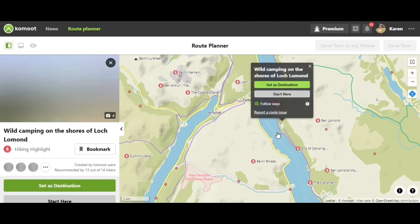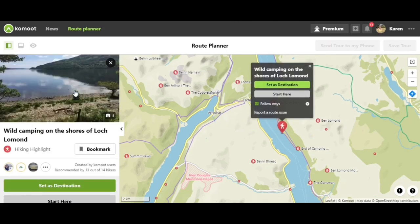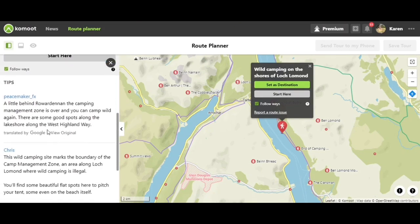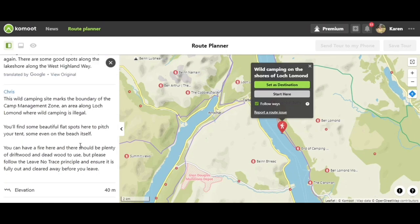If we click on that highlight — how beautiful is that! It's a hiking highlight. Scroll down and you get all the information. It says it's just outside the camping management zone, so you are fine to wild camp here. There are beautiful flat spots to pitch your tent, you can have a fire here, and there should be plenty of driftwood and deadwood to use.